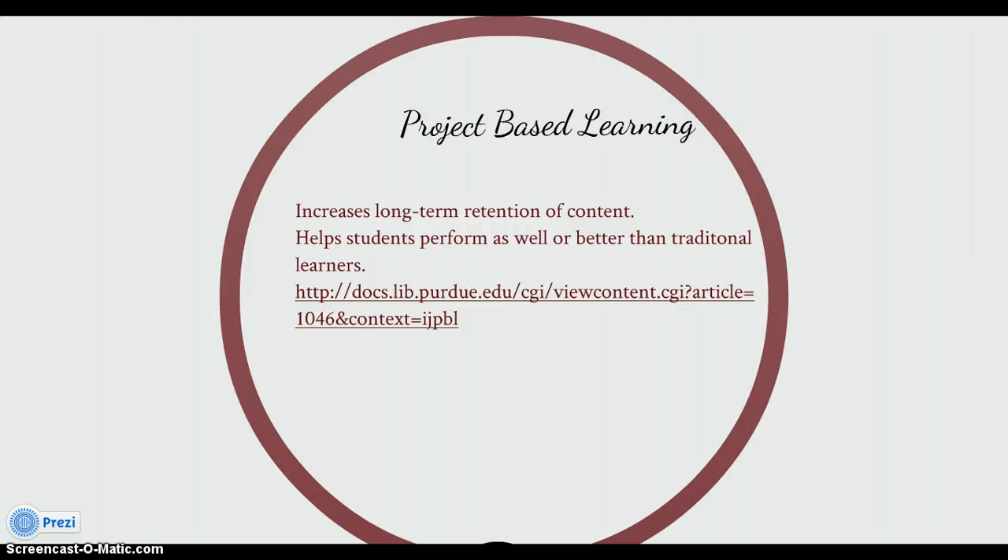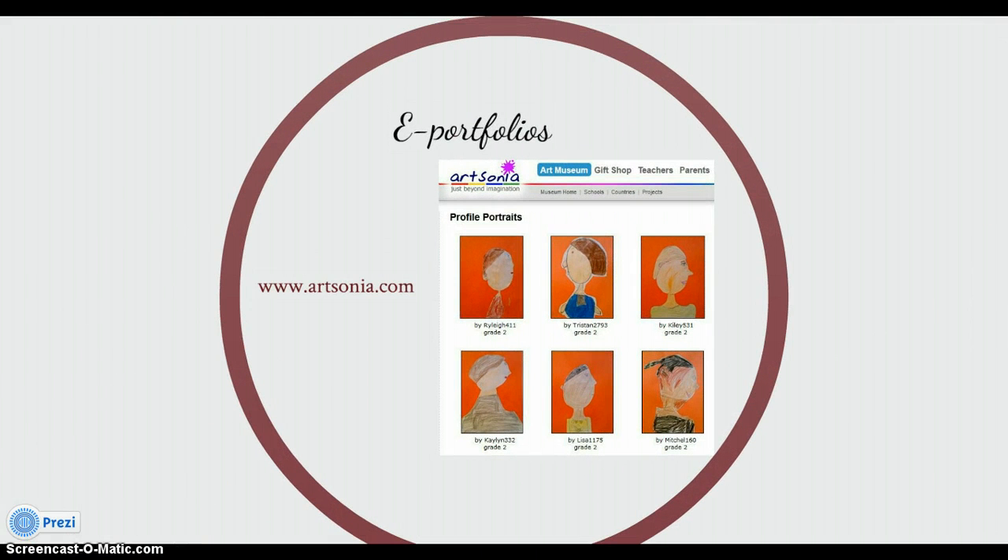Studies comparing learning outcomes for students taught via project-based learning versus traditional instruction show that when implemented well, project-based learning increases long-term retention of content, helps students perform as well as or better than traditional learners on high-stakes tests, improves problem-solving and collaboration skills, and improves students' attitudes toward learning. Effective visual arts lessons and curriculum must be created using instructional design principles for 21st century learning skills. E-portfolios such as artsonia.com can be used for student evaluation and allow students to evaluate themselves and each other.